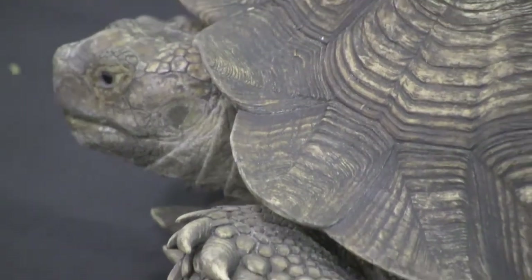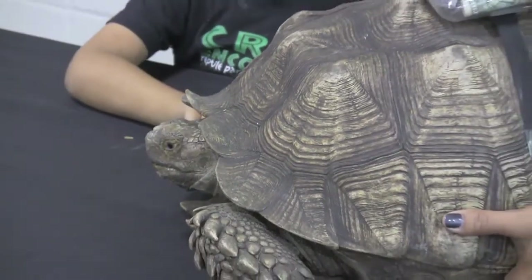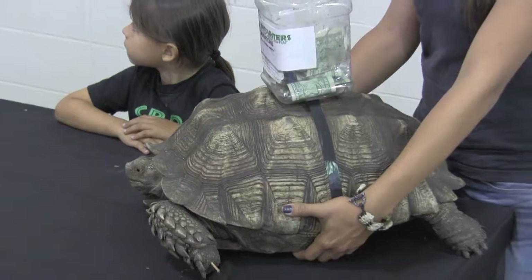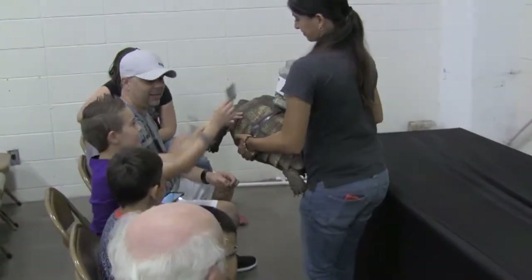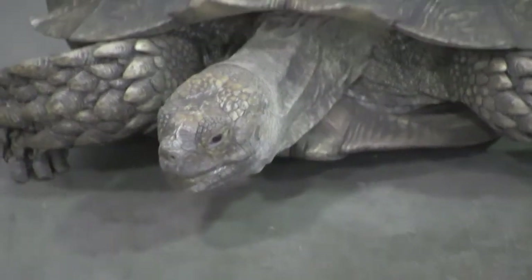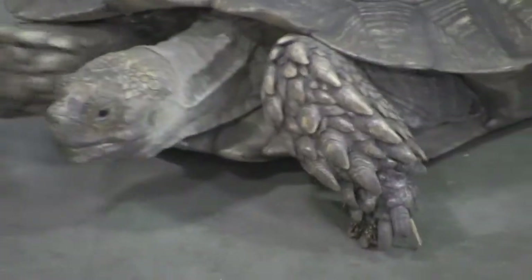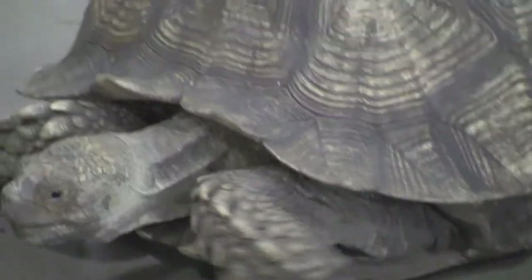He is the largest mainland tortoise, coming from the mainland of Africa. He's also a burrowing tortoise, and he can dig very deep — down as far as 12 feet. That shell is also a living part of the turtle; a turtle can never climb out of its shell. He is born with the shell and it continues to grow throughout his life. When you find an empty turtle shell, that turtle is no longer alive.